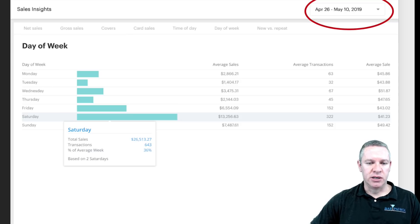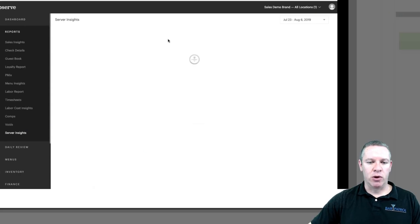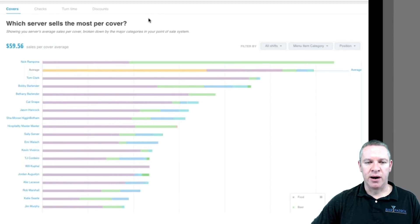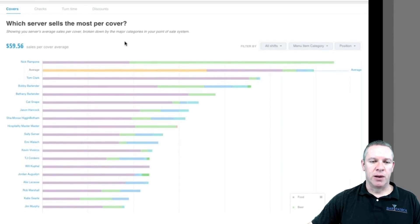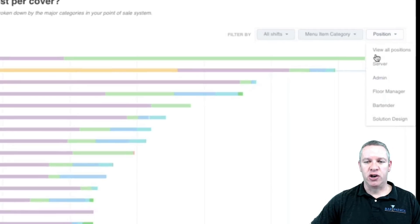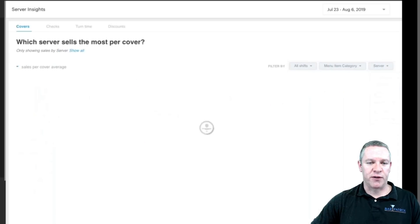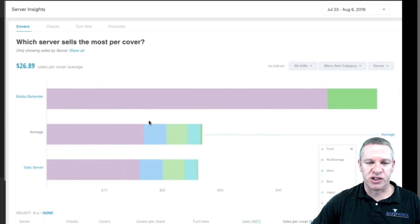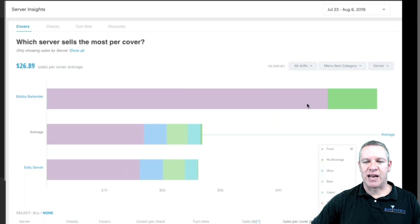That gives you an overview of the sales insights. Let's move into server insights. When you open server insights, it gives you all staff positions. The blue number is the average for the whole company. You can break it down by position — admin, floor manager. Let's go with server for now — it'll break up just the servers. The color coding is broken down by category: food, alcohol, beverage, and different categories and how they perform.